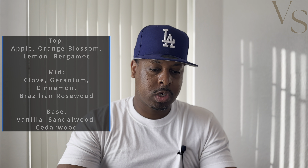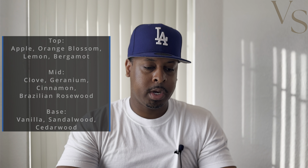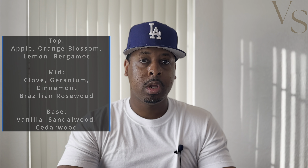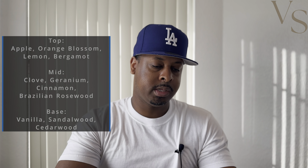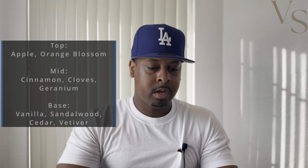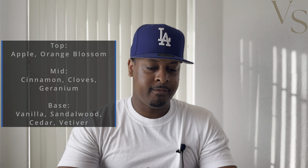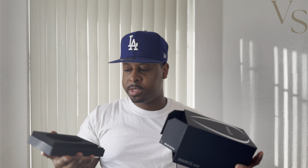The notes for Penis Noir are: apple, orange blossom, lemon, and bergamot in the top notes; clove, geranium, cinnamon, and Brazilian rosewood in the mid; and vanilla, sandalwood, and cedarwood in the base. For Boss Bottled Intense EDP, the top notes are apple and orange blossom; the mid has cinnamon, cloves, and geranium; and the base has vanilla, sandalwood, cedar, and vetiver. So it's only maybe one or two notes different.